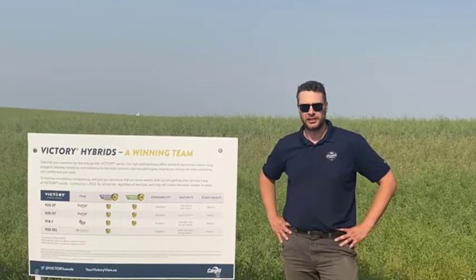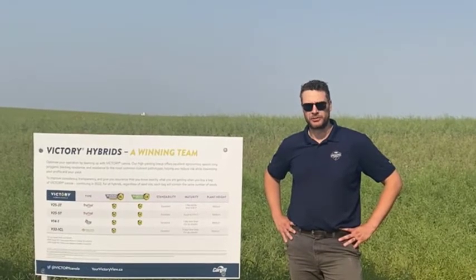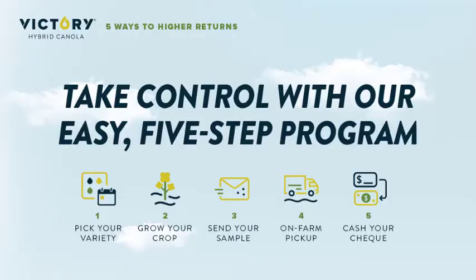If you prefer to grow Liberty Link, we do have a Liberty Link variety with a specialty oil profile that we can also supply. If you sign up early, there's a $10 per tonne premium and you can lock in your preferred delivery dates. Delivery months fill up quickly, so by signing up early you get early sign-up offers on both the production side and on the bags, as well as your preferred delivery month.